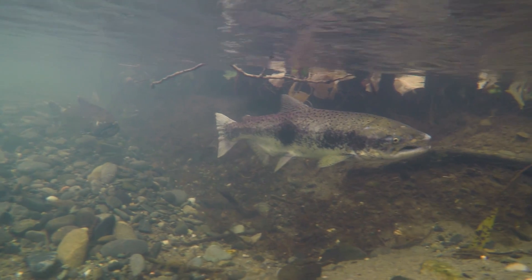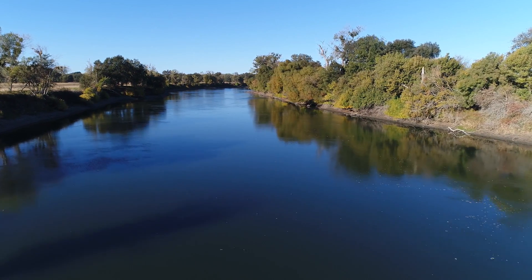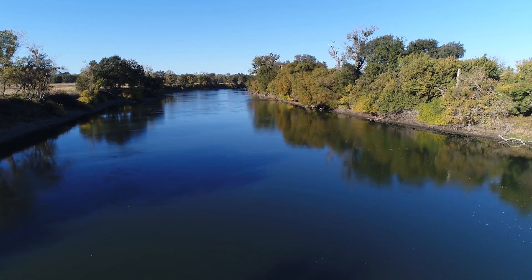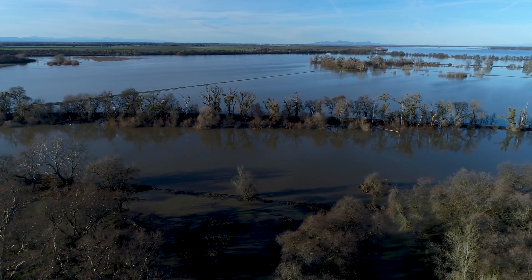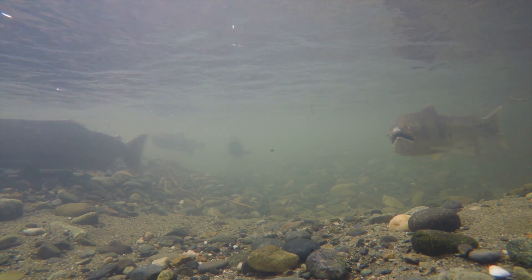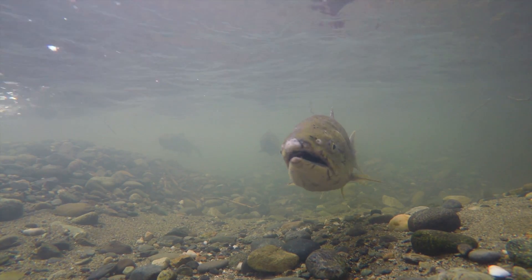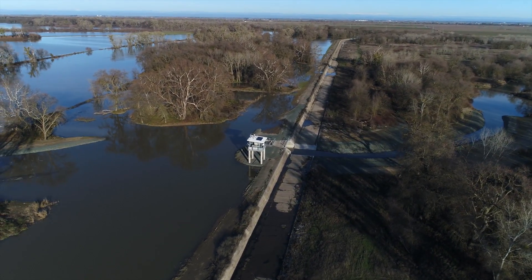If a fish or any other native critter can't recognize the river system — the habitat that they're adapted to — then they're not going to do well. So our job is to understand how the valley used to work, what fish expect, and be able to mimic that, to work with nature to allow salmon to recognize the Sacramento River again.